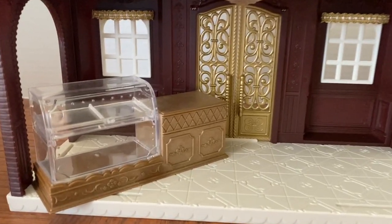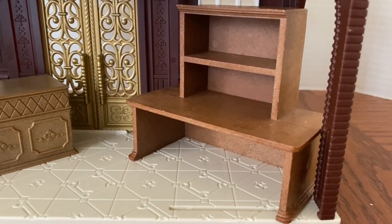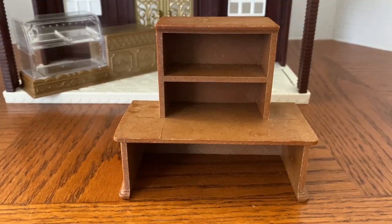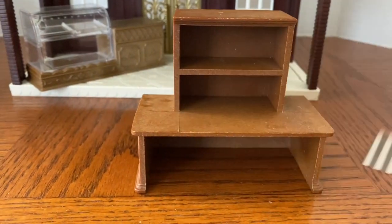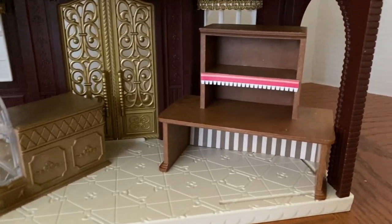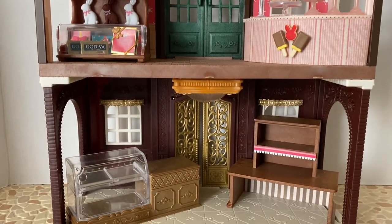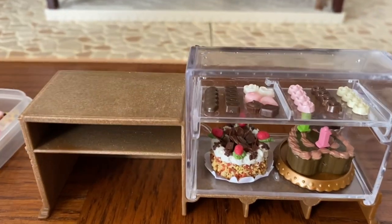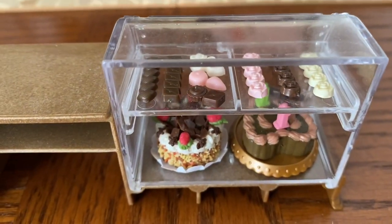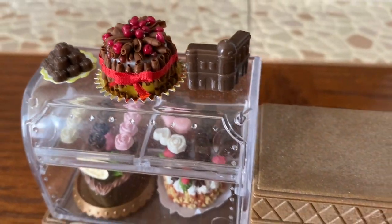On the bottom floor, I used one of my favorite pieces, the counter from the chocolate lounge. I also used this display stand from the vintage village store. However, I found it rather plain for the chocolatier shop, so I dressed it up with craft paper. Here in the counter's display case, I've added cakes and individual chocolates.